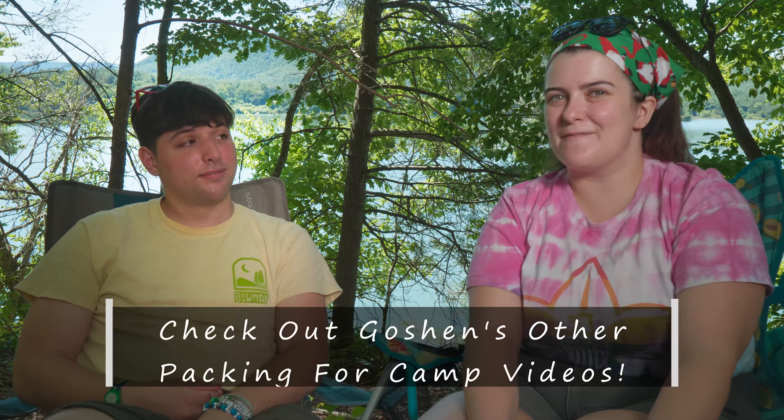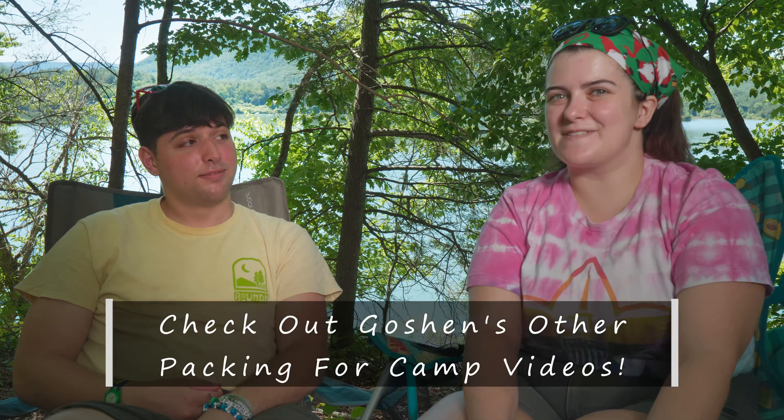We've been working at camp for six years now, and these are just the things we could think of that we've seen people forget. If there's something that you always forget, make sure to leave it in the comments. Please like this video if it was helpful to you, subscribe if you want to, and whether you're coming to our camp or any other camp, we hope you have a really great summer.